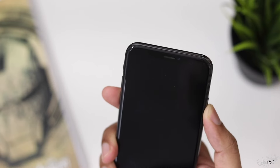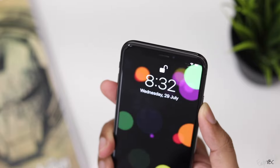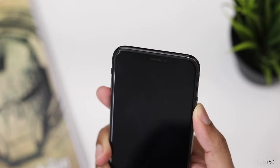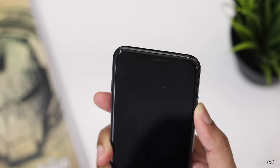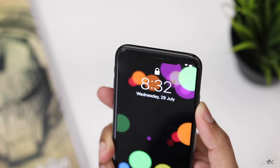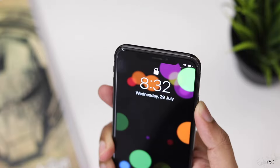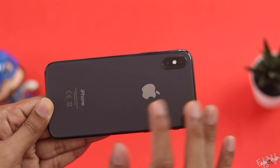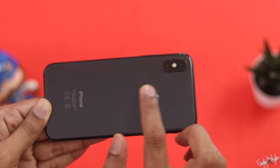The iPhone X features first-generation Face ID. We will look at the unlocking speed, unlocking angle, and the overall unlocking method of Face ID on this device.